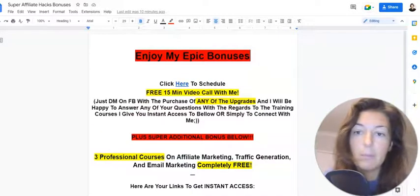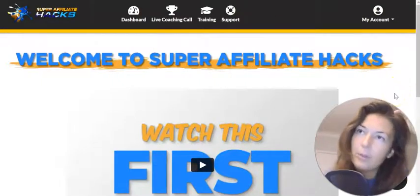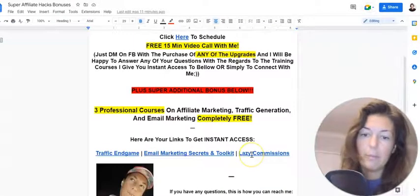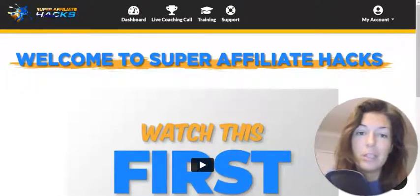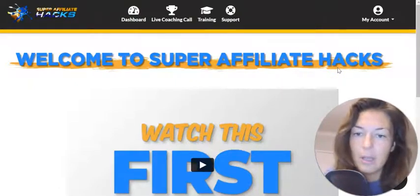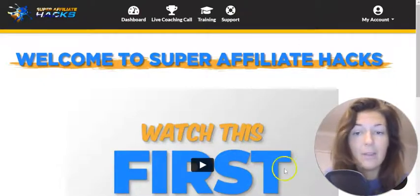These bonus courses will complement Super Affiliate Hacks beautifully. George will mainly give you tips on free traffic from Facebook, but these courses here cover how to generate the best traffic and email marketing hacks. They will complement Super Affiliate Hacks like nothing you've seen before. The link will be below my review to grab Super Affiliate Hacks. I would buy it myself — I'm promoting it because it is value-packed.